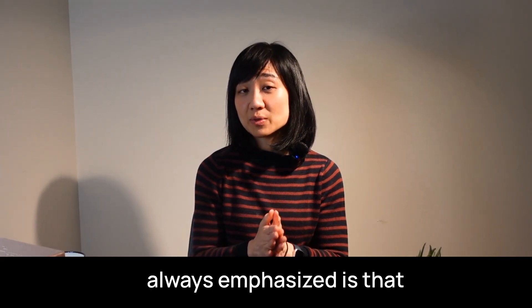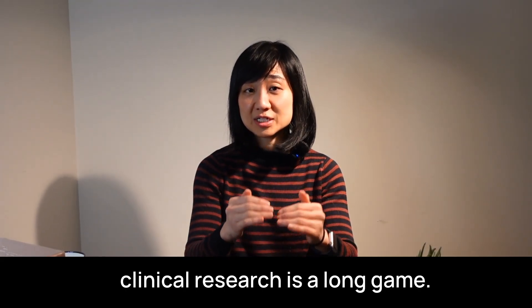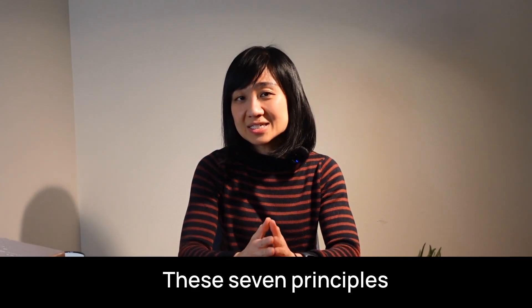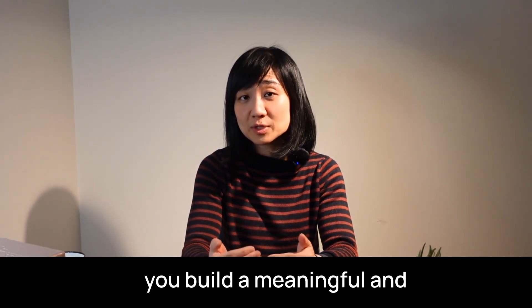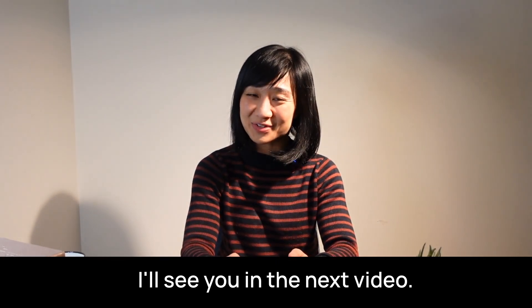One thing my mentors have always emphasized is that clinical research is a long game. These seven principles aren't just tips, but tools that can help you build a meaningful and sustainable career in research. I'll see you in the next video. Thank you.